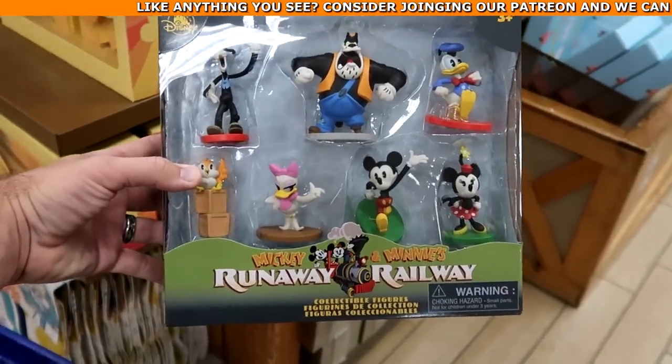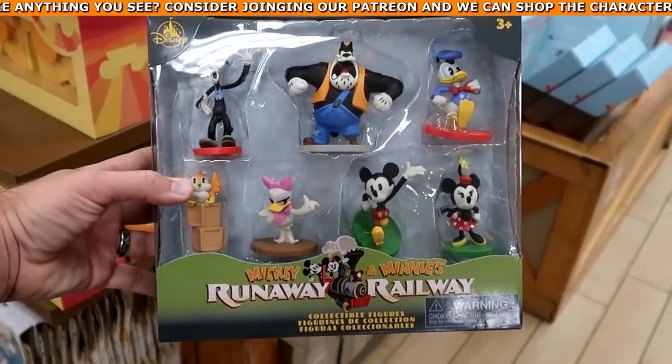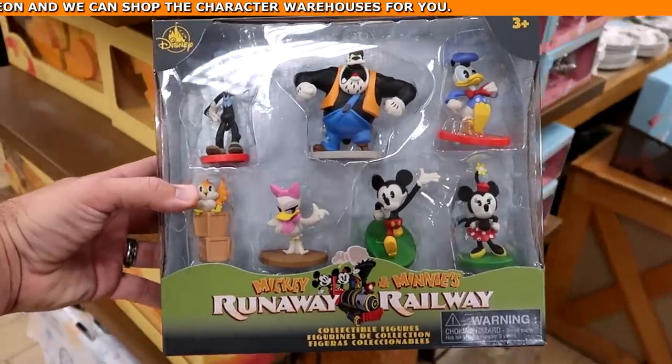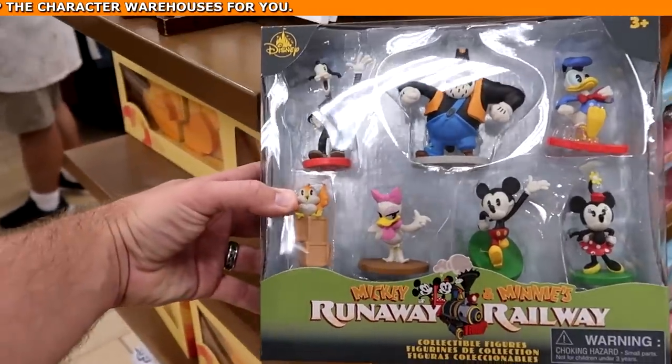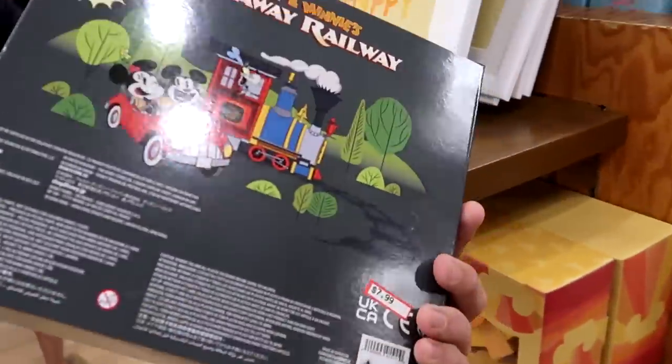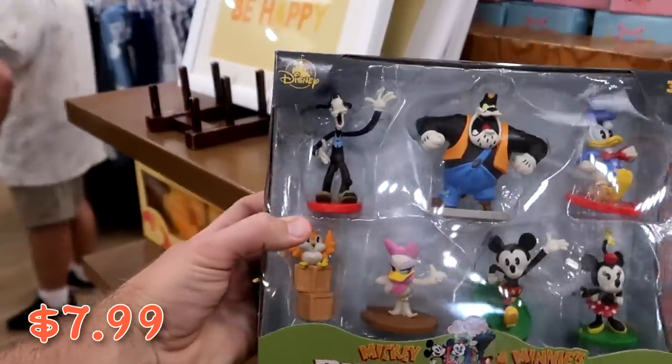From Mickey and Minnie's Runaway Railway they have a new collectible figurine set — you get seven different figures including Mickey, Minnie, Daisy, Donald, Goofy, and Pete — for only $7.99. That's a very, very good deal.